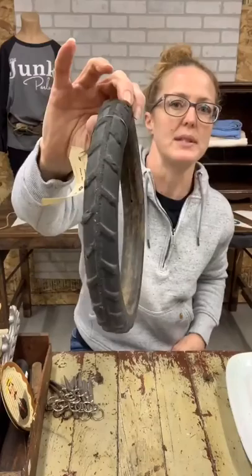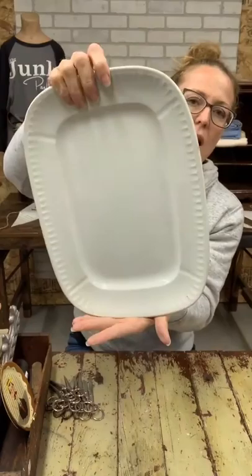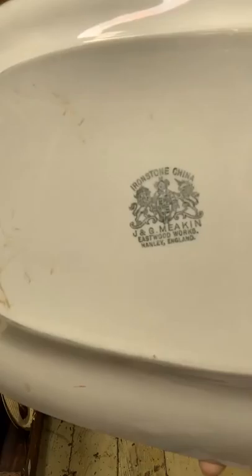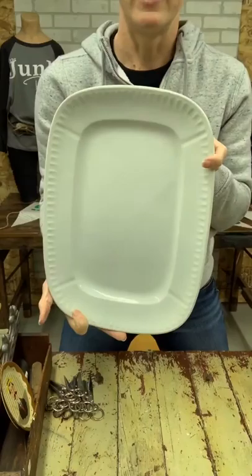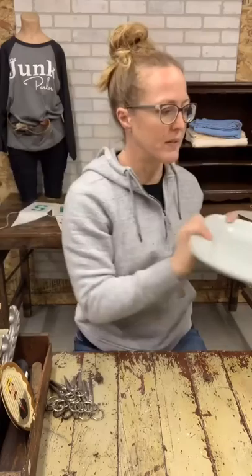Then we have a platter — this is an ironstone J and G Meakin platter for $40. There aren't any chips or cracks. Good for layering: put it on a bigger cutting board, on that Nitro Club crate with some dark and light contrast, do some green grass with eggs and bunnies for spring, or serve food on it. I love layering.